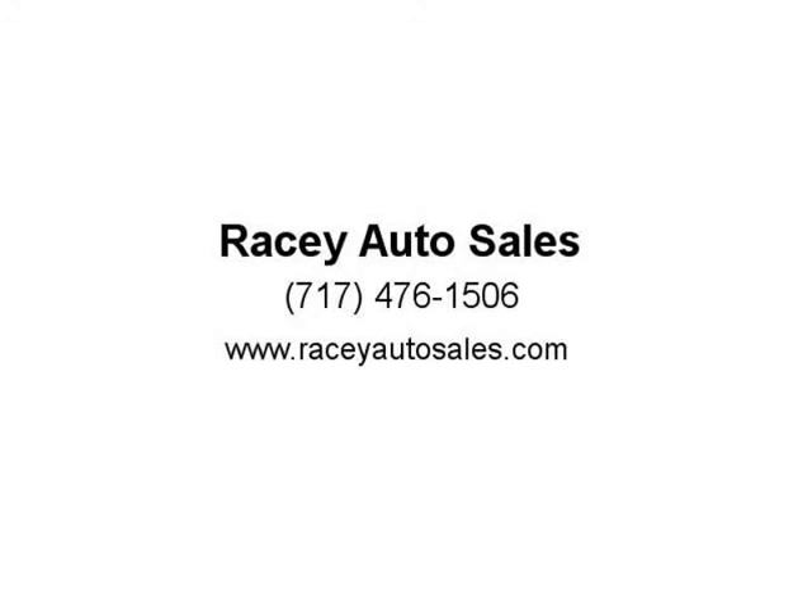If you have any questions, don't hesitate to call.